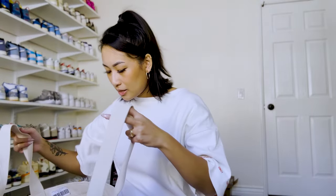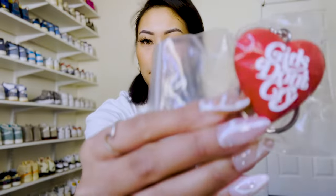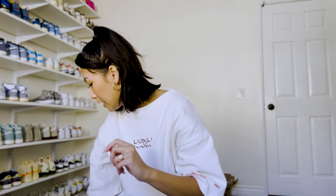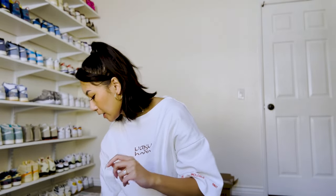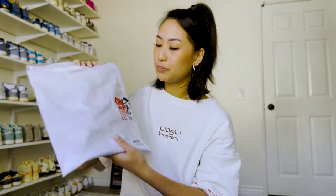In addition to the tote, I also got the Girls Don't Cry heart keychain — you can see it right there. And last but not least, I ended up getting one of the ComplexCon t-shirts just to commemorate the convention for this year.